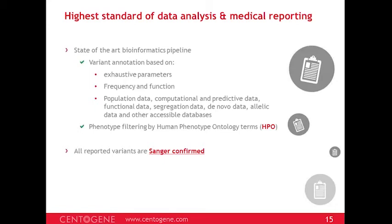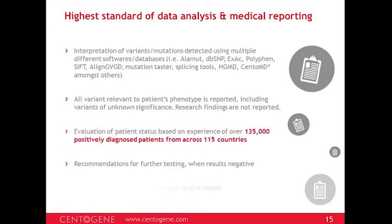All reported variants are confirmed with Sanger to remove artifacts. When interpreting results, multiple databases are consulted: Alamut, dbSNP, ExAC, PolyPhen, gnomAD, SIFT, and LOVD/GVGD, among others, along with public and professional disease-specific databases. All variants relevant to the patient's phenotype are reported, including variants of unknown significance. However, research findings are not reported in the CentoDx context — unlike whole exome sequencing where research findings are included — in order to make reporting and filtering quicker and the test more affordable.